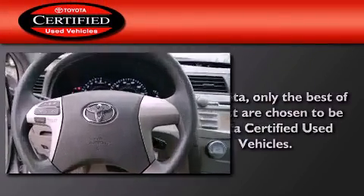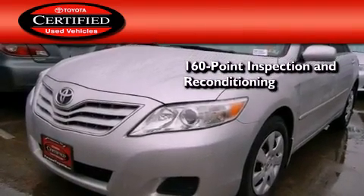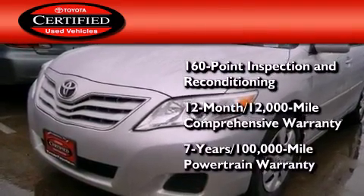Toyota certification includes a 160-point inspection and an extensive reconditioning process, and a seven-year, 100,000-mile powertrain warranty.